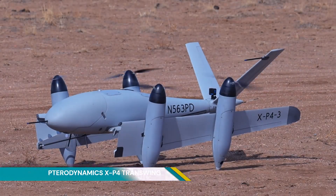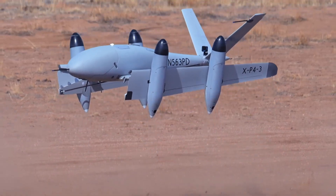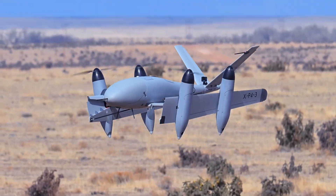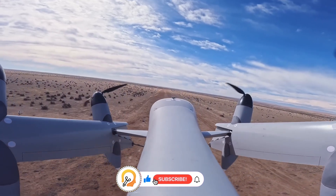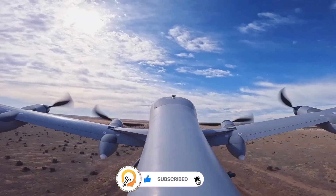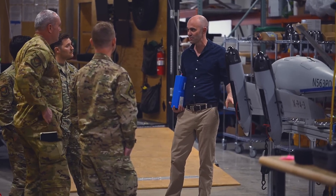Pterodynamics XP4 Transwing is a cutting-edge unmanned aerial vehicle (UAV) that incorporates the company's patented Transwing technology. This innovative design allows the aircraft to seamlessly transition between vertical takeoff and landing (VTOL) and fixed-wing flight. The unique wing design enables both vertical and horizontal flight, offering versatility and efficiency.